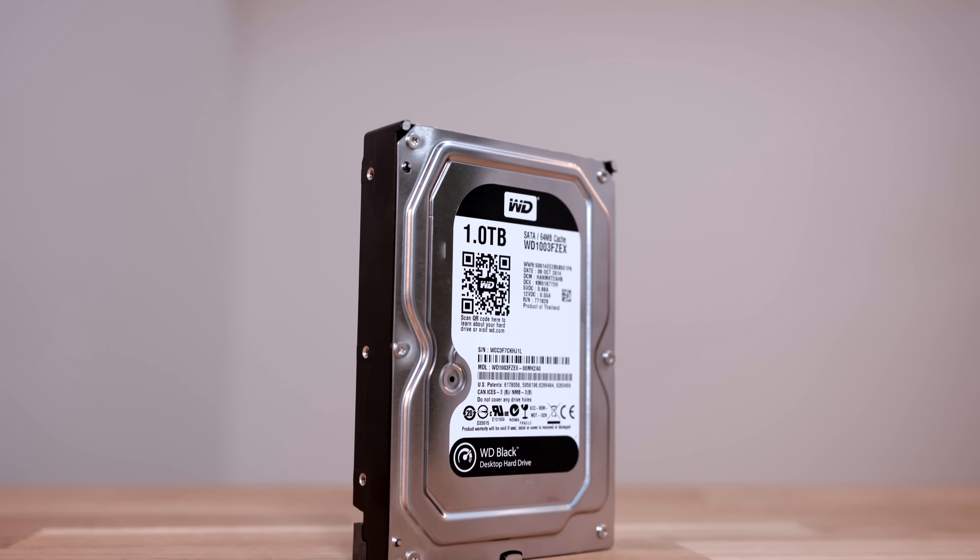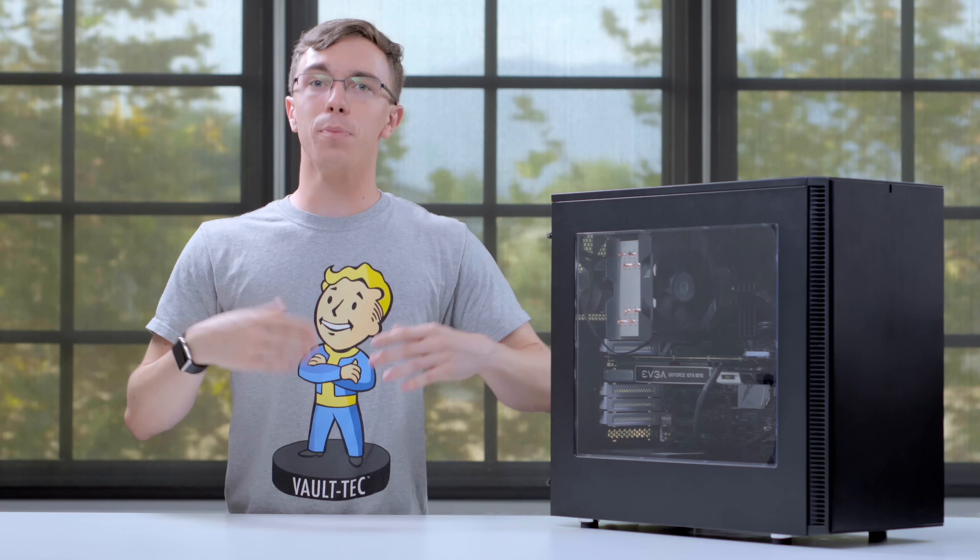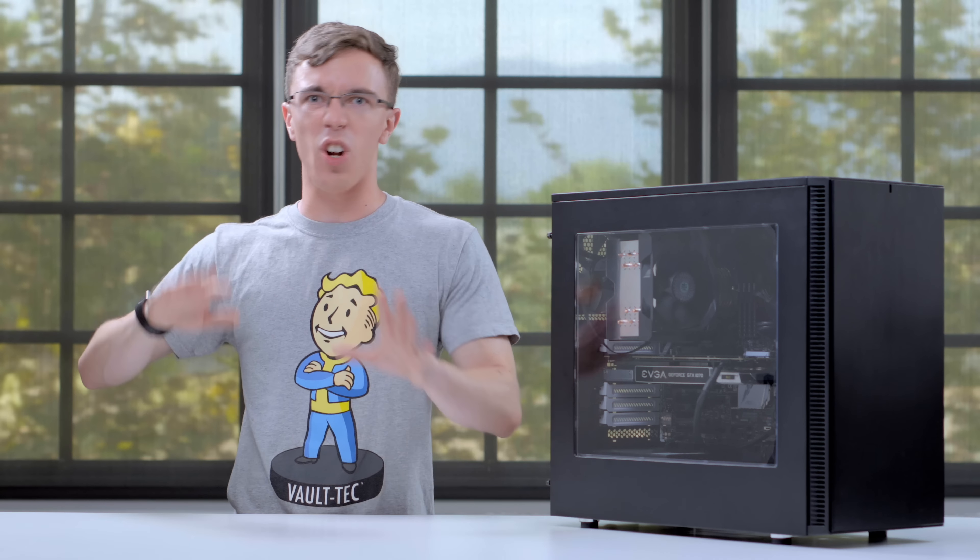Backing it up, we have the one terabyte WD Black hard drive. This is going to give you some much needed extra space in addition to the SSD. It might not be as fast, but it's a perfect place to store extra Steam games and other random files that you don't need to keep on the SSD.